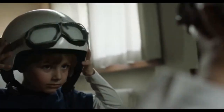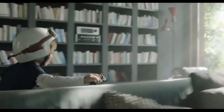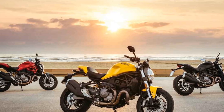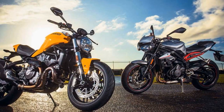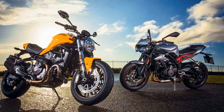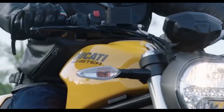Exquisite Design. One of the first things that captivates you about the Monster 821 is its striking design. Ducati has managed to strike the perfect balance between a minimalist naked bike and an aggressive, muscular stance. The sharp lines, compact proportions, and signature trellis frame give it a unique and timeless appearance. The iconic round headlamp, now equipped with LED technology, adds a touch of nostalgia while delivering exceptional illumination.